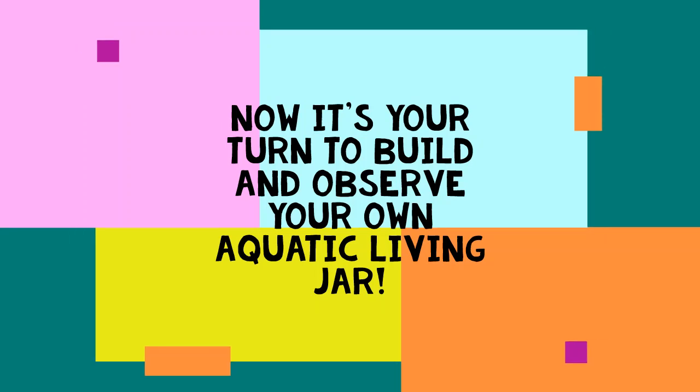All sorts of things can be discovered when you look at your living jar. Go ahead, set up your own jar, let it sit in the sun, and over the days record what you find.